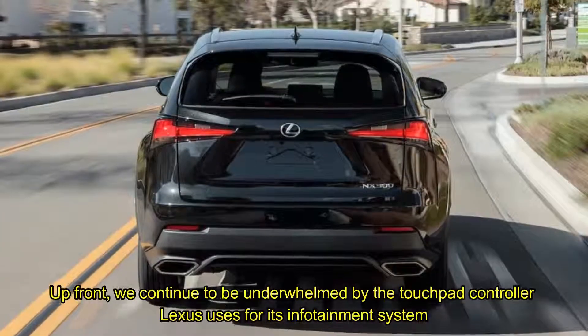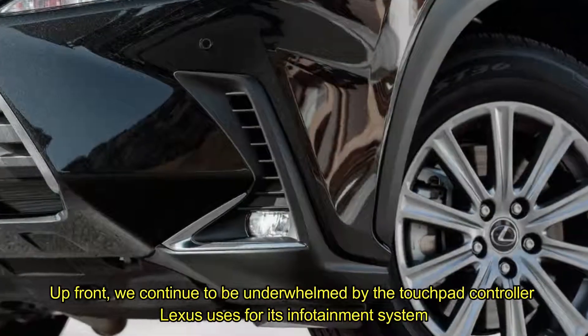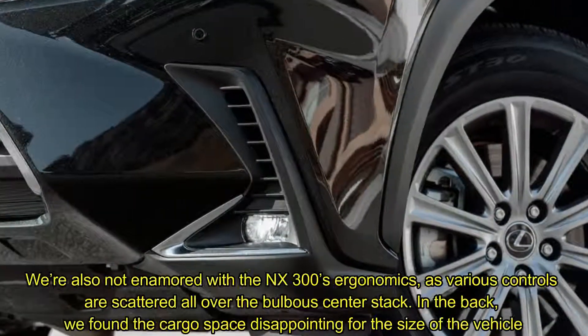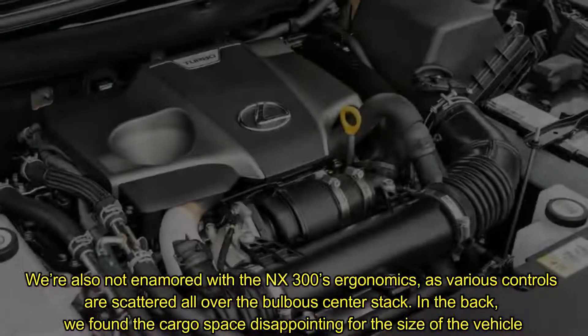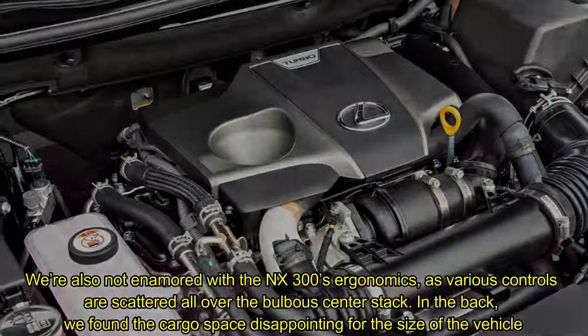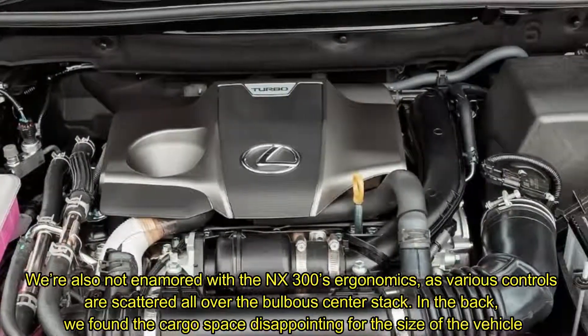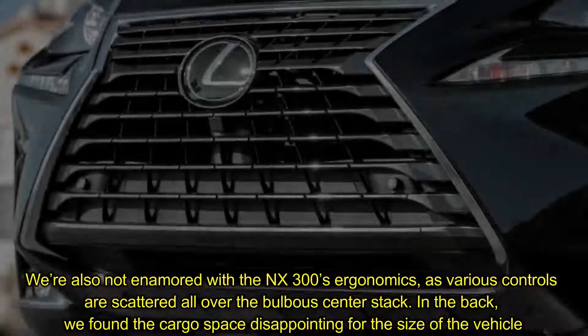Up front, we continue to be underwhelmed by the touchpad controller Lexus uses for its infotainment system. We're also not enamored with the NX300's ergonomics, as various controls are scattered all over the bulbous center stack. In the back, we found the cargo space disappointing for the size of the vehicle.